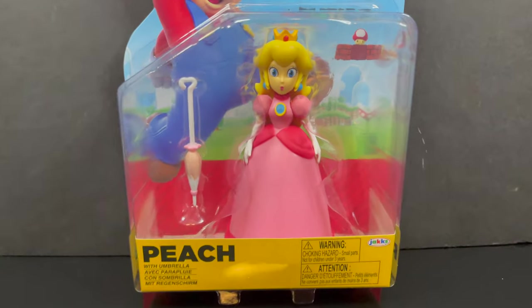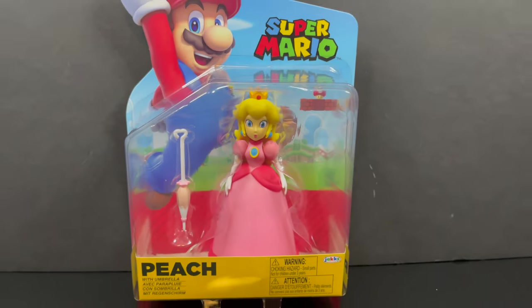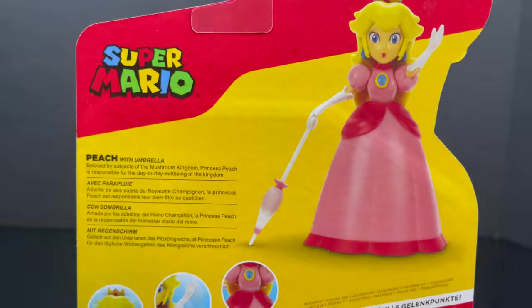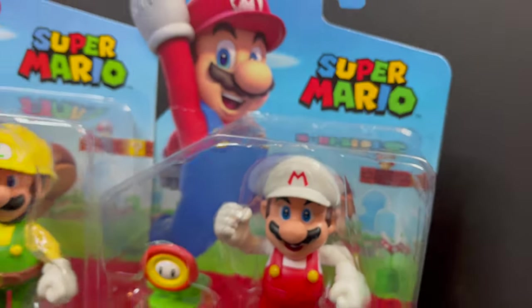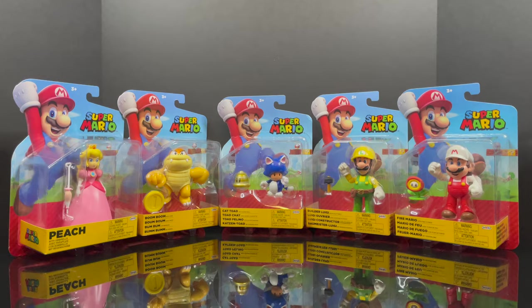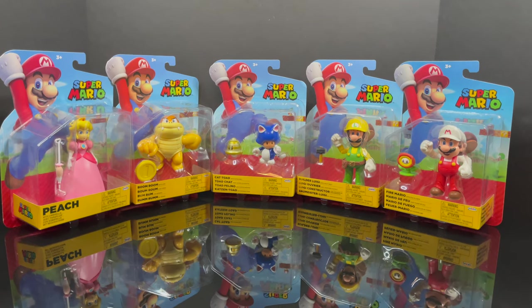This one I grabbed because I thought, well, do I have Peach? It's one of those things I will talk about later in the video. Jack Specific needs to do something that differentiates releases because everything kind of looks the same. This Peach is basically a new Peach with an umbrella - a new accessory. But in the meantime, this is going to be an absolute blast, so sit back, relax, grab yourself a nice hot cup of coffee. This is a look at several new Jack Specific four-inch Super Mario figures.